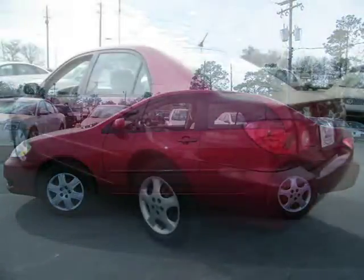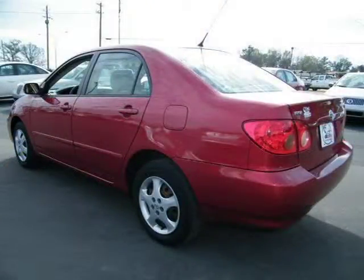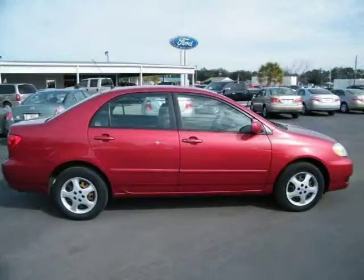This 2007 Toyota Corolla 4-door car is located in Baymanet, AL and had 49,944 miles on it. This 4-door car has a beautiful impulse red pearl exterior paint color which is complemented by a beige interior color.